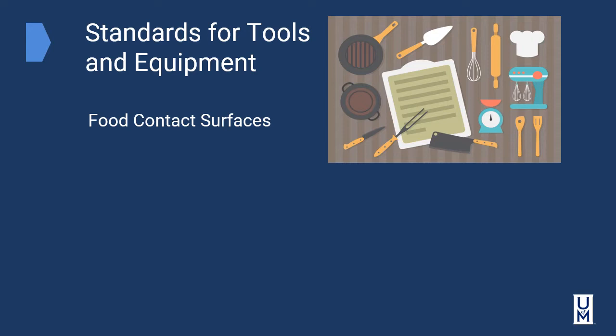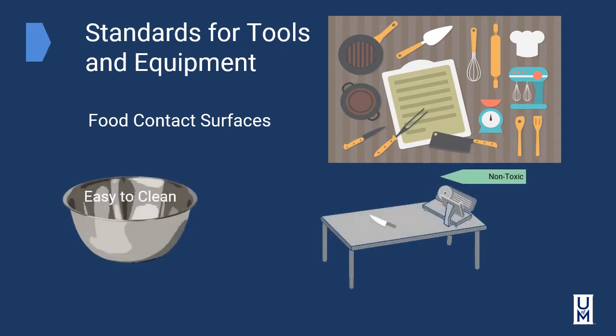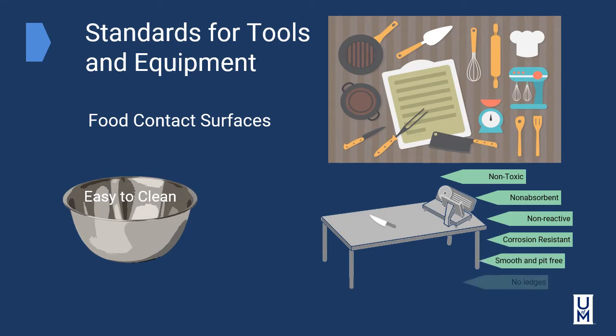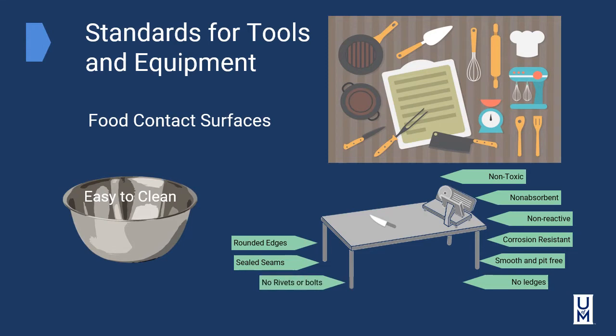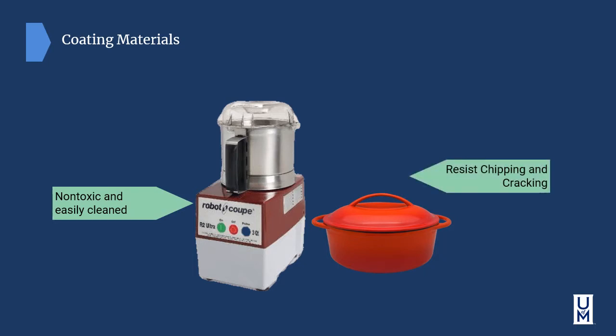Food contact surfaces such as bowls and other equipment have to be easy to clean. Tables have to be non-toxic, non-absorbent, non-reactive, corrosion resistant, smooth and pit free, no ledges, rounded edges for safety, sealed seams to prevent any bacteria growth, and no rivets or bolts. Any equipment with a coating material such as polycarbonate or enamel has to be non-toxic and easily cleaned and resist chipping and cracking.